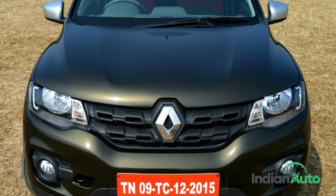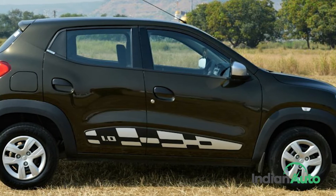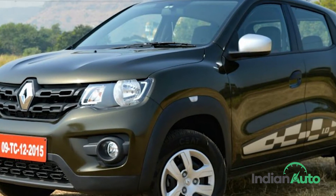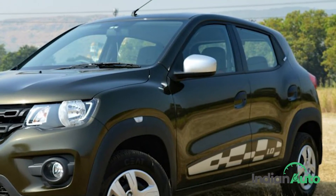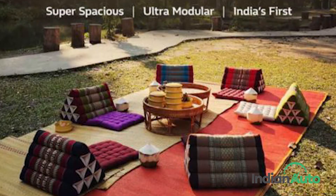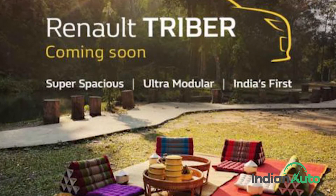Although the Renault Kwid didn't turn out to be quite the hot ticket that the company had hoped for, the Kwid does churn out respectable numbers and is well received by the media as a budget-friendly A2 segment option. Building on that success, Renault plans to launch an all-new model in an MPV format codenamed RBC and likely to be called the Triber.